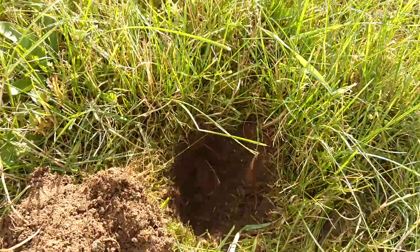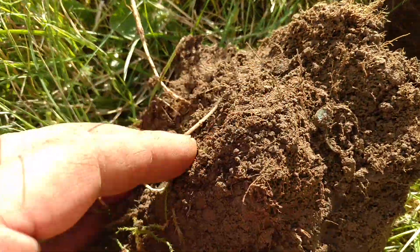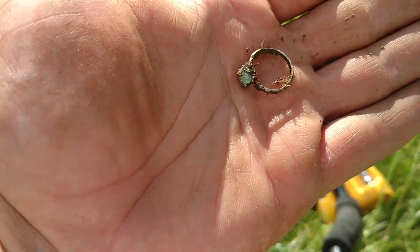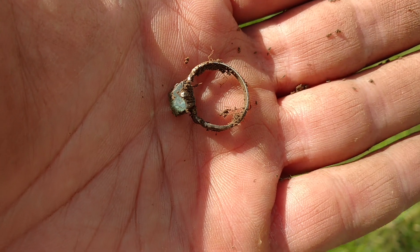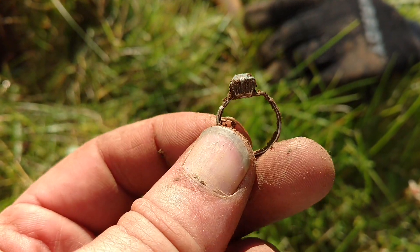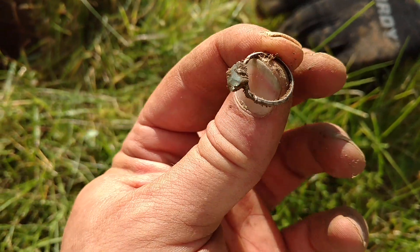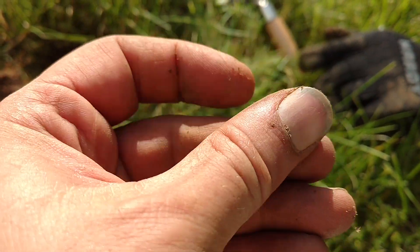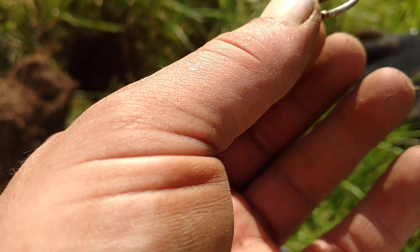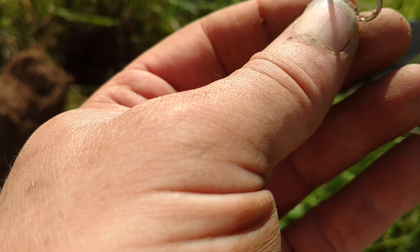I was getting a signal that sounded like a penny, but right here in the plug is a little ring. It doesn't look like gold or silver or anything - well, it could be silver. I'll have to get that cleaned up. It's got a little stone on it. I've found quite a few rings that were kind of junk rings, but this might be silver - I'll have to get that cleaned up. Could very well be a little silver ring there.